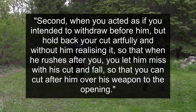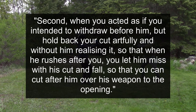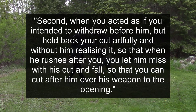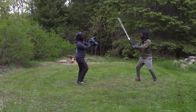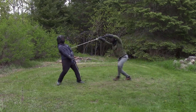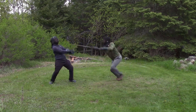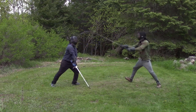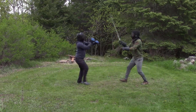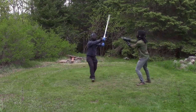Second, when you act as if you intended to withdraw before him but hold back your cut artfully and without him realizing it, so that when he rushes after you, you let him miss with his cut and fall, so that you can cut after him over his weapon to the opening. This is making a conscious decision to get nacheisen. We pull our cut so when he tries to intercept our withdrawal cut, his sword falls to the ground and we're able to either bind or cut using whatever work. This definitely feels riskier being in distance, but if you've already had a couple of onset withdraws you may be able to exploit it. There are a lot of different cuts and contexts this can be used in.